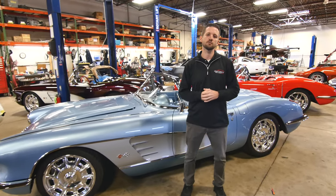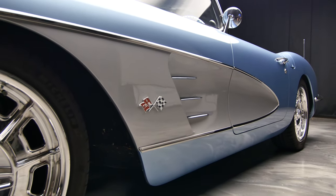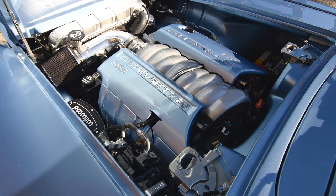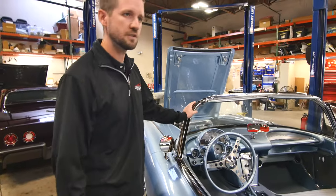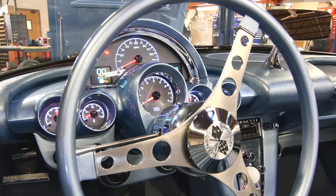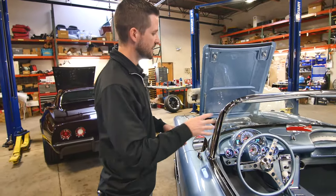Over here is a 1959 Corvette that we're restoring for a customer down in Arkansas. The car is almost done — it's going to be shipped out next week and we're really happy with how it came out. The color combination is an awesome take on the original color: silver blue with silver coves. Powering it is the LS3 crate engine, cammed version, putting out 495 horsepower with a 4L70E automatic transmission. We also do upgraded Dakota Digital gauges on all these cars. With a modern driveline you have to update all the gauges for the modern sensors, and Dakota Digital offers everything from a factory style look to fully digital readouts.